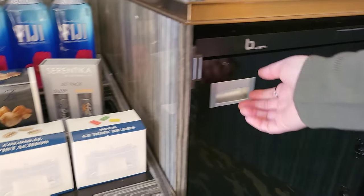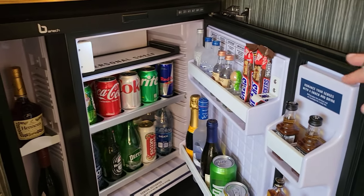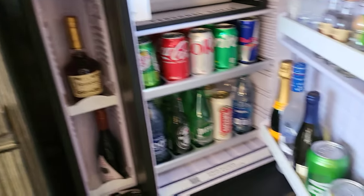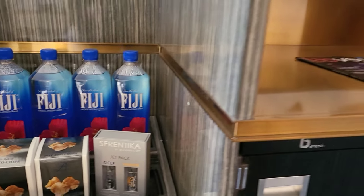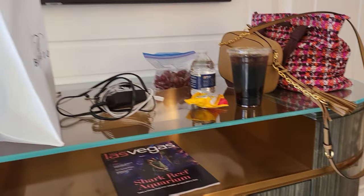You have the refrigerator that's fully stocked with sodas, water, beers, and different alcoholic drinks. If you're into that, be very careful because it is very sensitive — it will sometimes charge you.